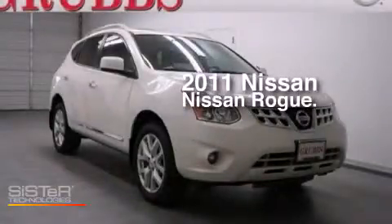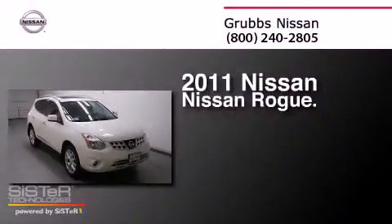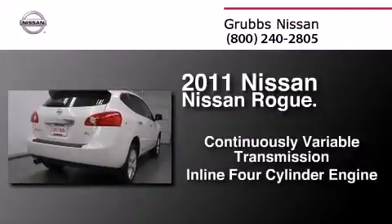This is a certified pre-owned 2011 Nissan Rogue. This crossover has a continuously variable transmission and an inline four-cylinder engine.